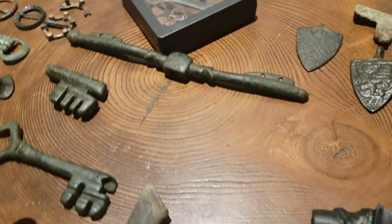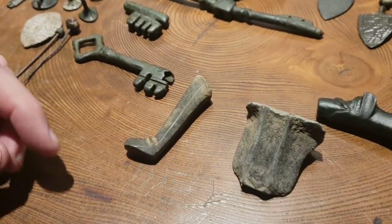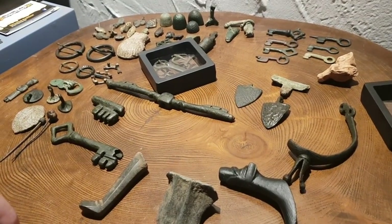Now you may come across these in the field detecting and may or may not know what they are. Hopefully this video goes some way into showing you guys what you can find out in the field from the medieval period.